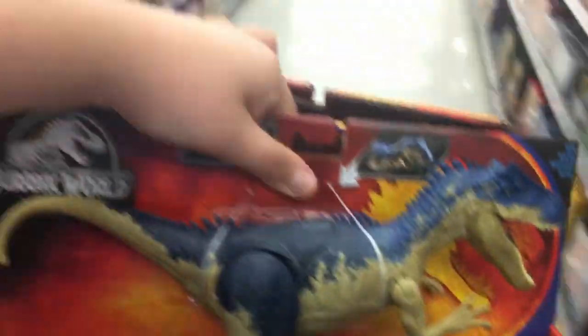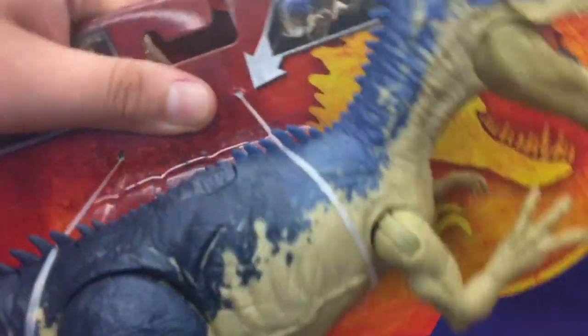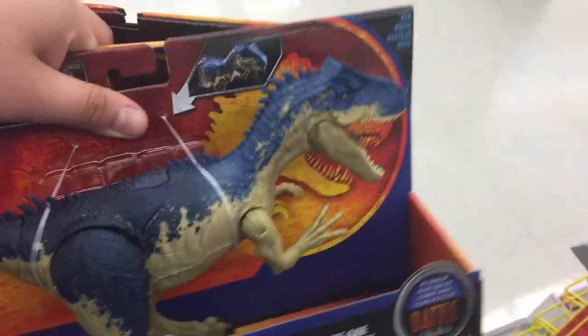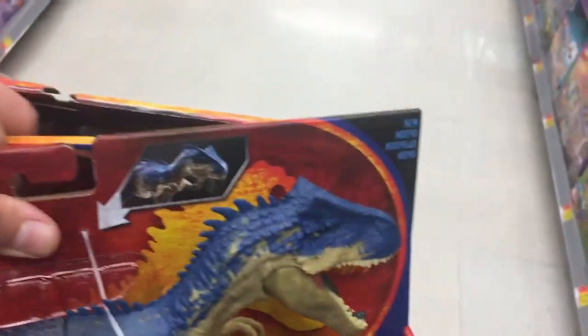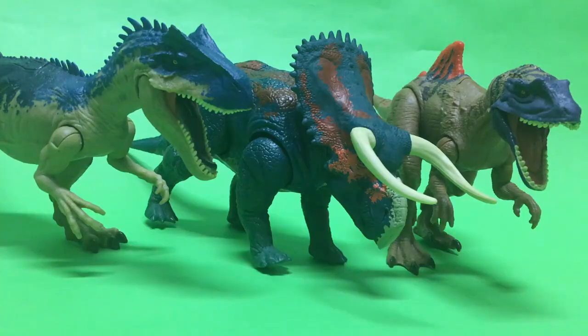Sorry about all the background noise — there's a crying baby. So yeah, I'm definitely going to be picking these up, so do expect a review soon. This is so cool, I can't believe it — I found them on the first try, first Walmart. Still looking for the new Attack Packs and Savage Strike though.